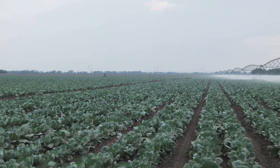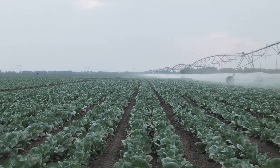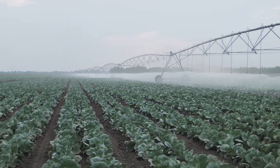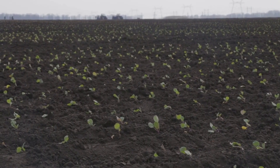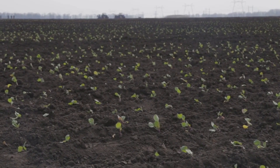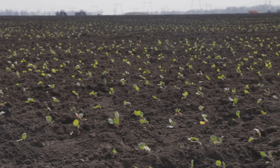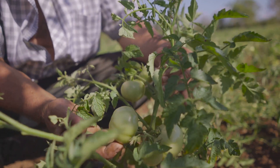Out in the fields, the cabbages soak up the sun and rain. The natural elements play a crucial role in their growth, providing the energy and hydration they need to thrive. They grow bigger and stronger every day. With each passing week, the cabbages transform from tiny seedlings into robust plants, their leaves unfurling and expanding as they reach for the sky.